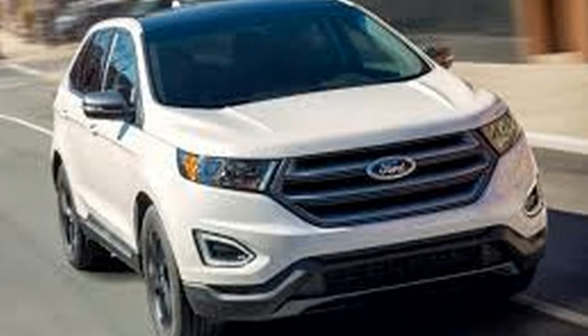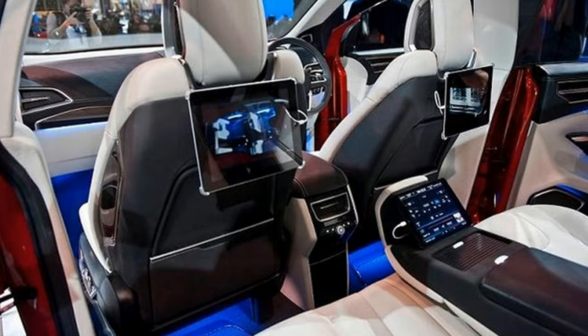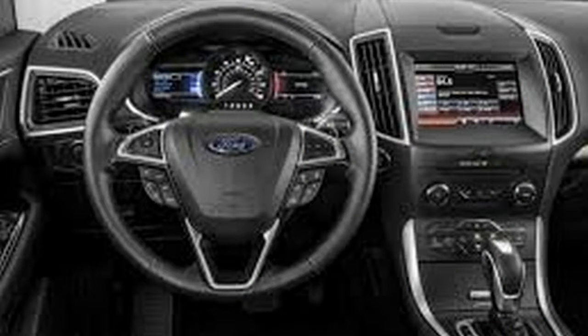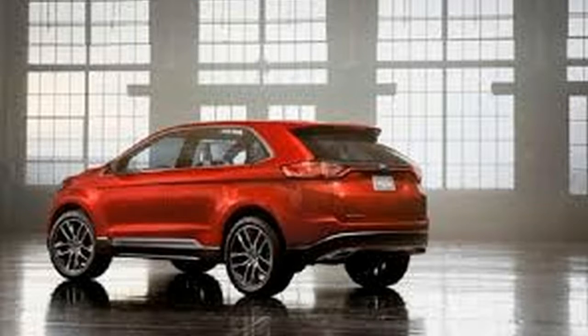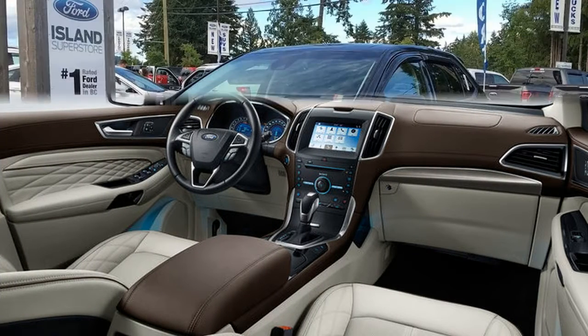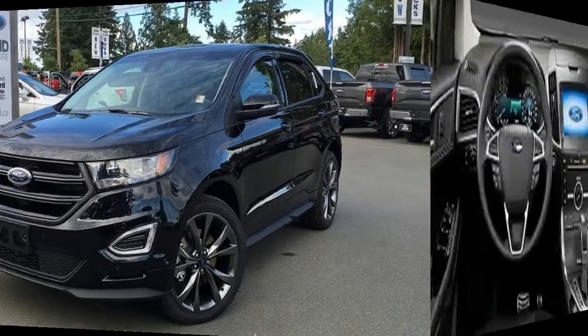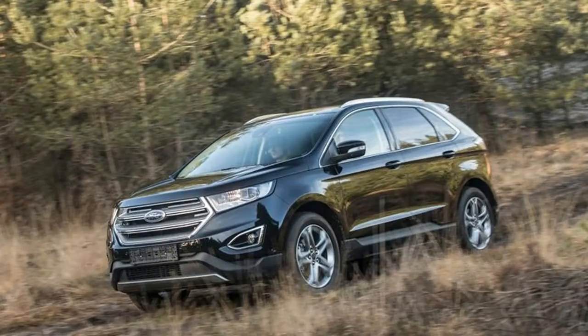Its versatility makes it perfect for weekend warriors. Two new option bundles join the program. First up is the Sport Appearance package, which includes an obscured grille, 19-inch printed aluminum wheels, side plates, a rear spoiler, and exterior mirror caps. The bundle additionally includes all-wheel drive.